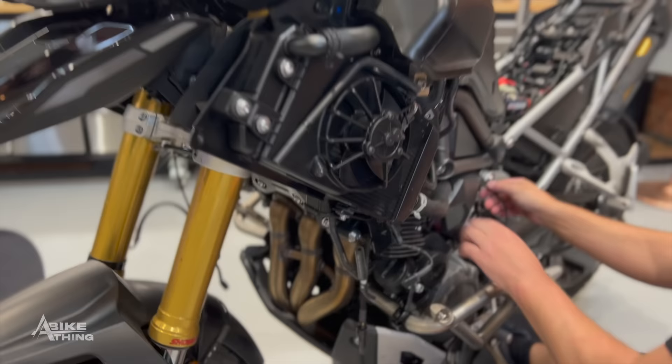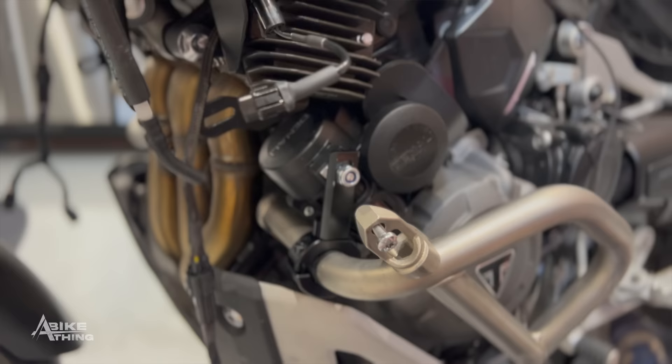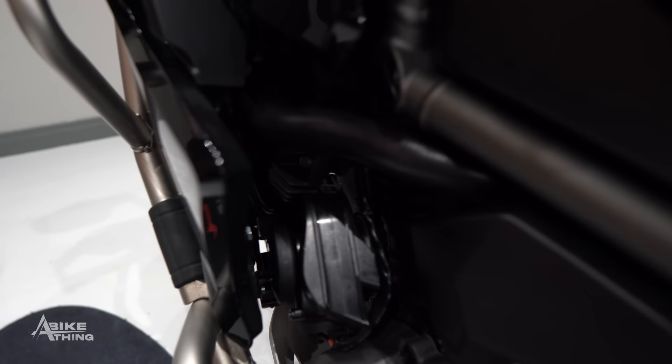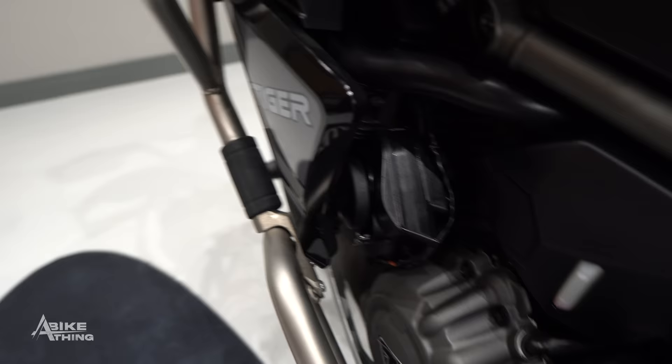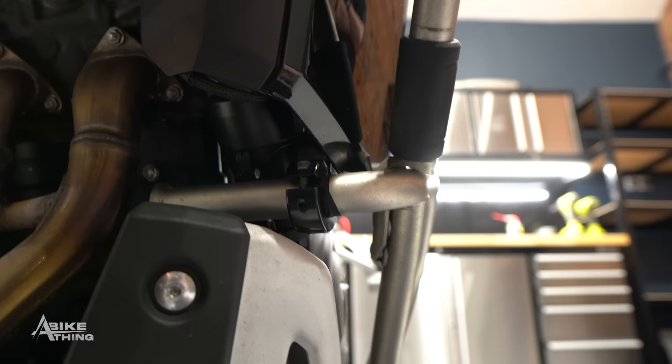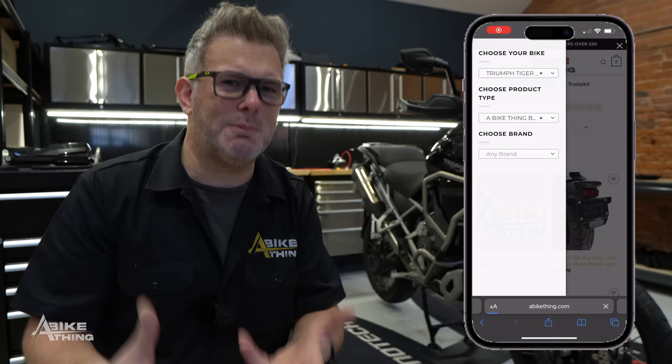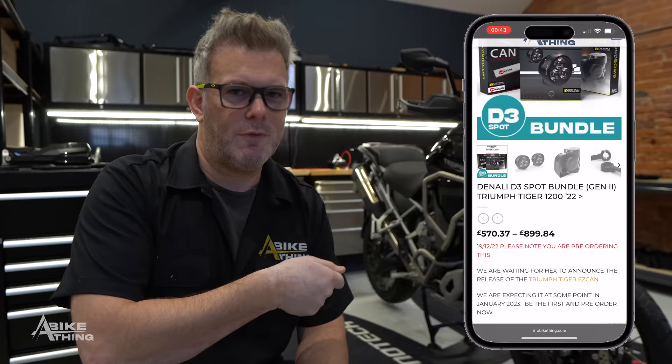There's no bike-specific mount for the sound bomb either. When we get new bikes in we have options: fit the compact sound bomb or the split sound bomb. I thought I'd need the split sound bomb like we use on the KTM with lower crash bars, but we managed to find a place on the left-hand clutch side behind the fairing of the Explorer where we've used a crash bar mount specifically for the horn. If you buy this as a bundle, we automatically supply that horn mount.